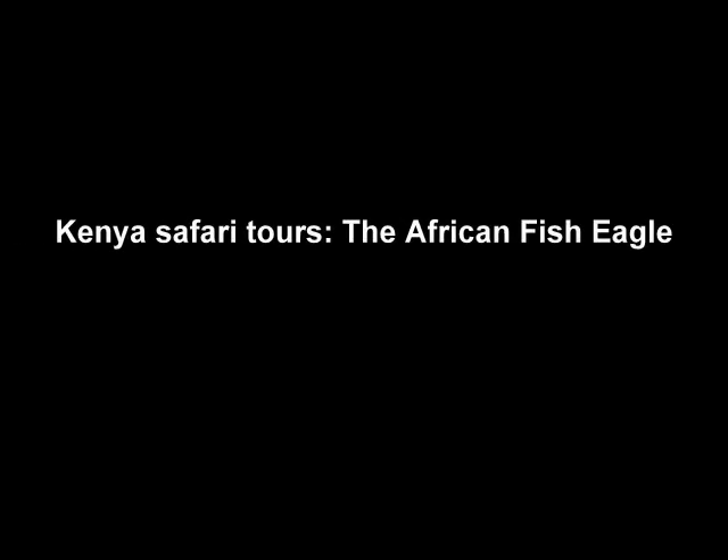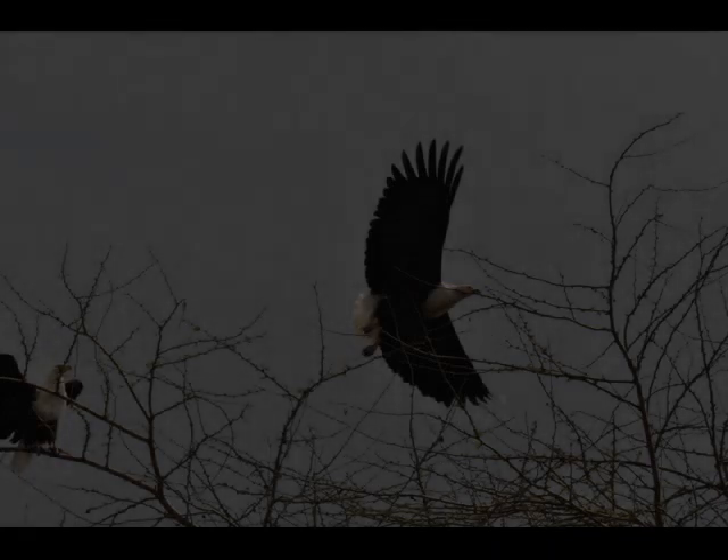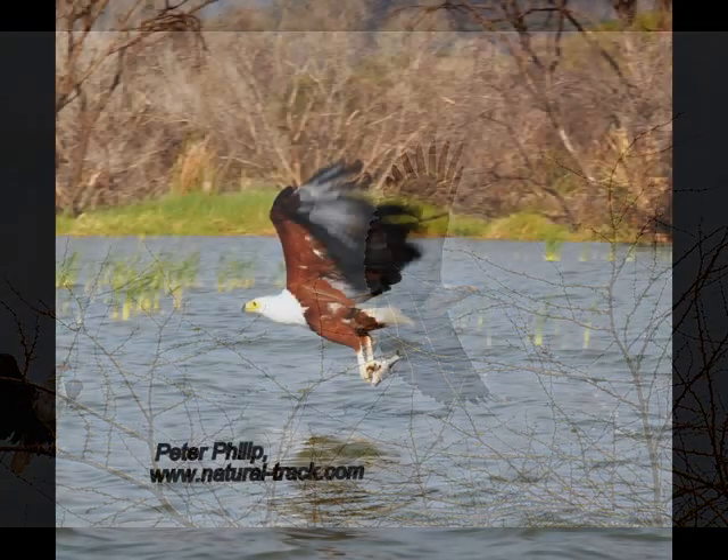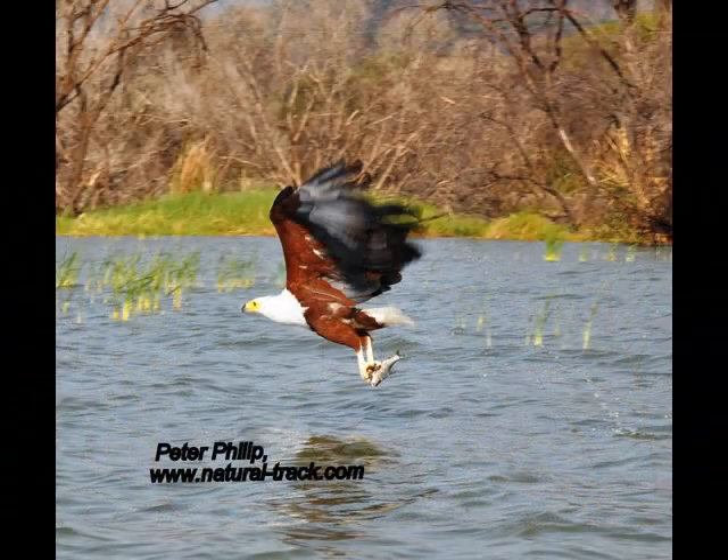This is a Natural Safaris audio article, and in this short note we're going to look at the African fish eagle. As their name implies, African fish eagles are indigenous to Africa, ranging over most of continental Africa south of the southernmost edge of the Sahara Desert. It is the national bird of Zimbabwe and Zambia. The African fish eagle can be seen flying throughout Kenyan parks and is known by many different names in different languages.